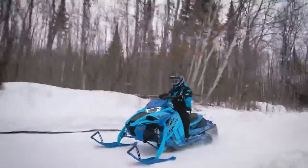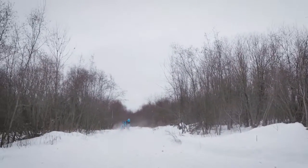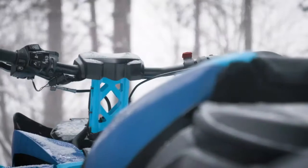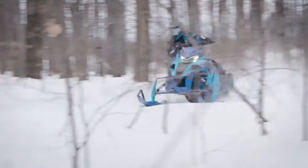The Sidewinder LTX LE represents an all-out assault on trail terrain. Exclusively available on the limited edition model, the Sidewinder LTX LE provides suspension adjustment at the push of a button, allowing you to dial in the ride from plush to firm as quickly as you can say FOX IQS.